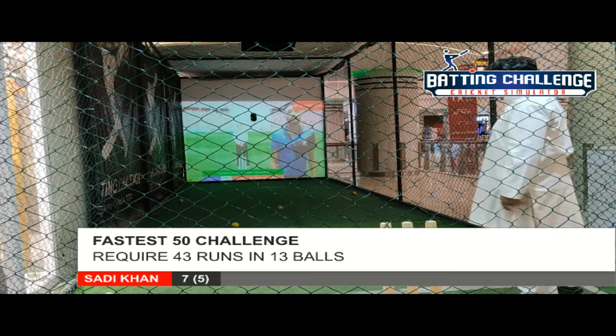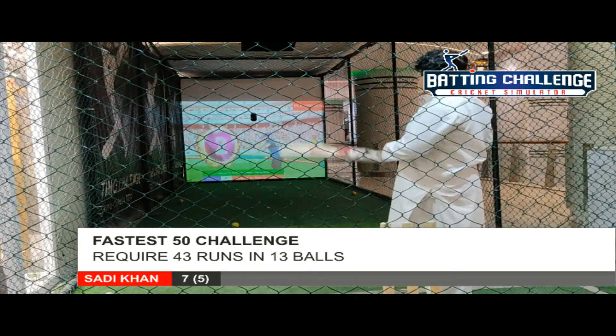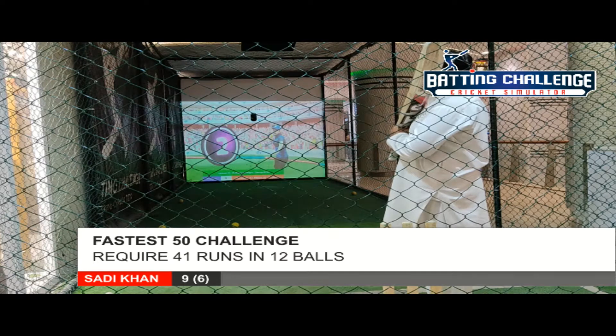Hammered it into the gap, fielder running to collect it, batsman takes two comfortably. Excellent running to keep things shuffled.